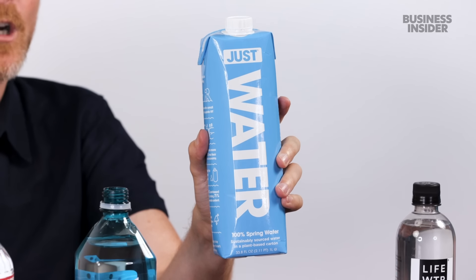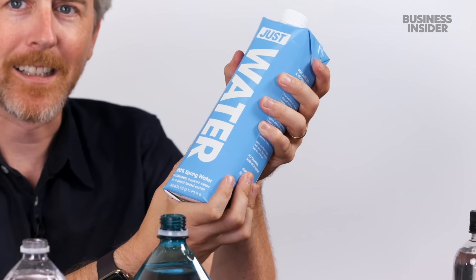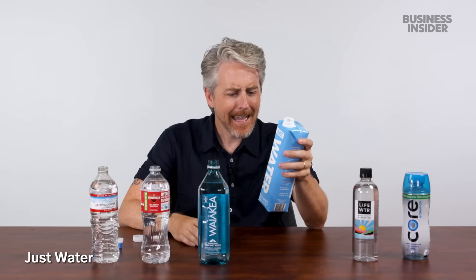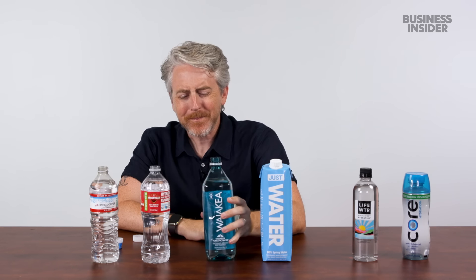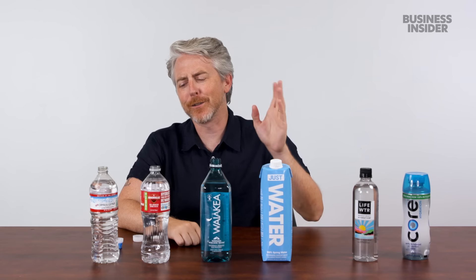We also got Just Water — our first boxed water of the video. It is spring water from the Adirondack Mountains in New York. This thing's like bursting — feels like it's just going to rip open. Yeah, it's good. I like it from the box. I think I like the Hawaii one the best — it's from Hawaii, whatever. Hawaii, volcanoes. You get it.